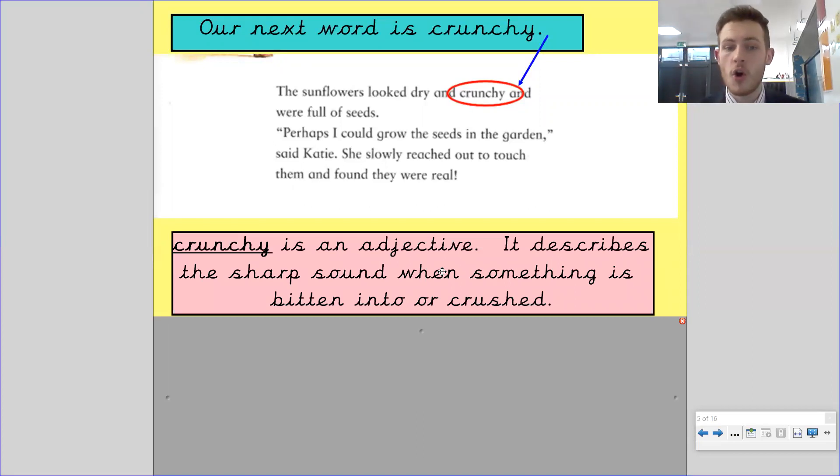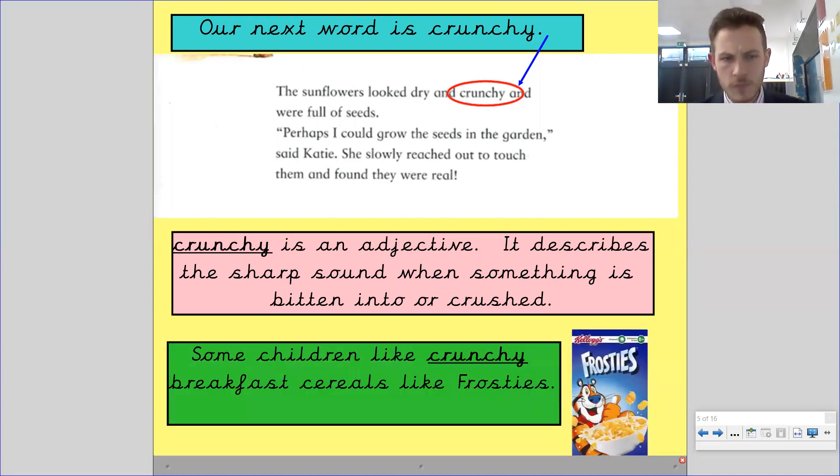We have a crunchy biscuit, or something that's crushed. The sunflowers look dry and crunchy — if you were to step on those seeds, they would be crunchy and crushed. Like in autumn, the leaves that fall off the trees are crunchy leaves. Some children like crunchy breakfast cereals like Frosties — Frosties are a crunchy cereal.